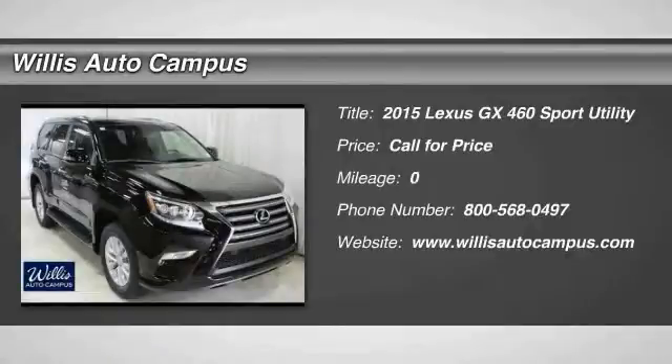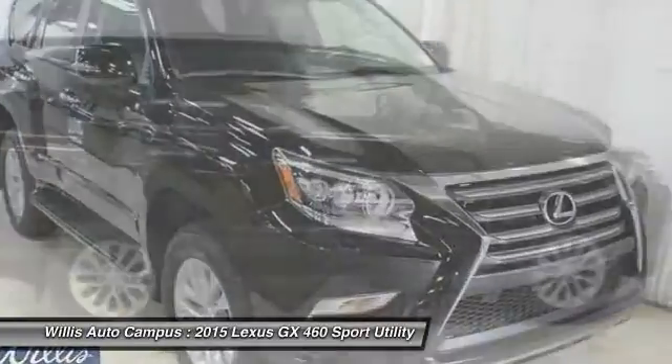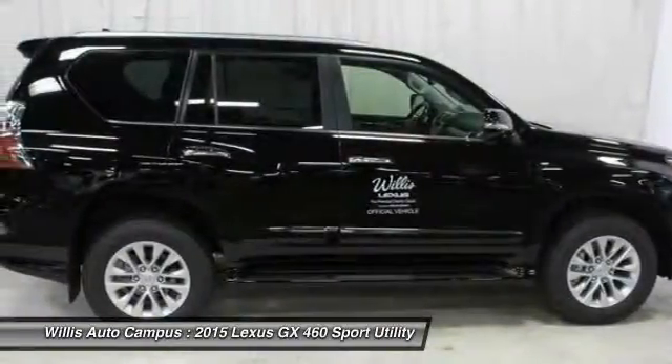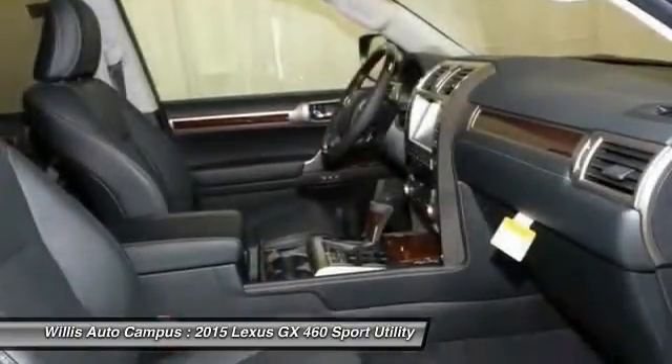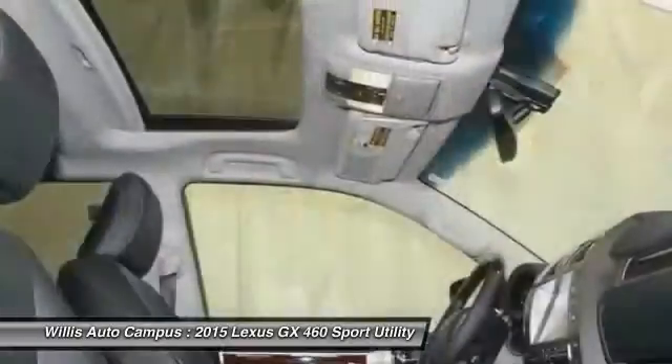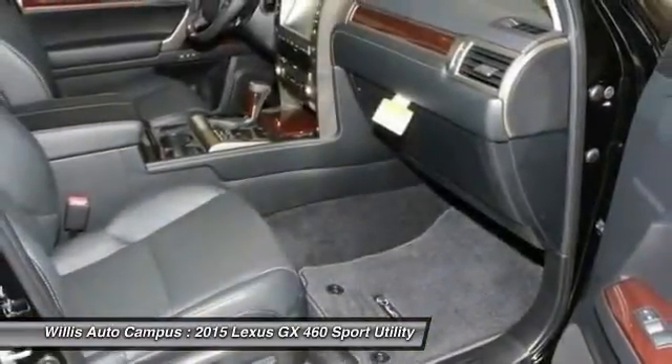The 2015 GX460. This seven-passenger utility vehicle is more powerful, capable, and versatile than ever before. Visionary in every sense of the word, the GX460 boasts one of the tightest turning circles in its class, a suspension system that helps enhance your capability, and the best-in-class V8 fuel economy.